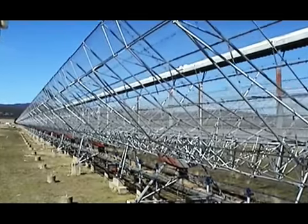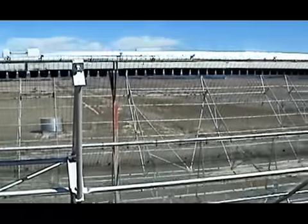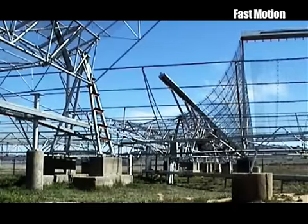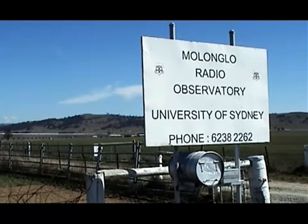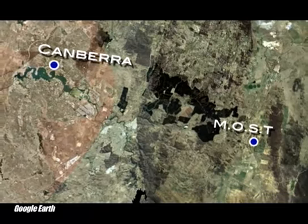MOST's 18,000 square meters of collection area enables it to see deep into space and explore the universe of 10 billion years ago. It is operated by the School of Physics of the University of Sydney and located near the Molonglo River, 30 kilometers east of Australia's capital, Canberra.